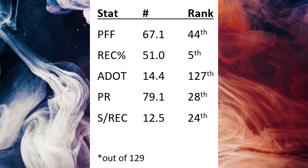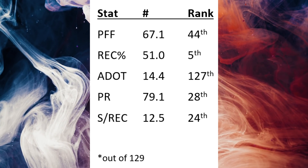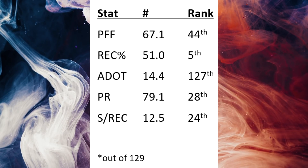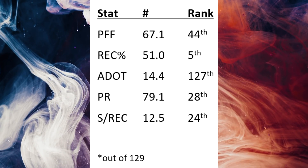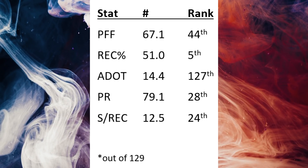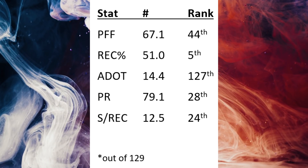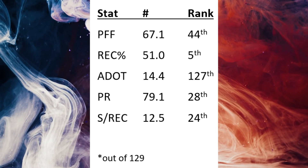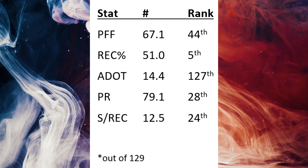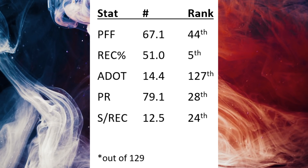PFF rank for defensive backs can vary year to year, and how we evaluate cornerbacks in general can be very fluky. Eric Stokes' reception percentage — think about it as when he's targeted, how often does he give up a catch — he only gave up a catch 51% of the time. That's fifth best in football last year, which is a great number.